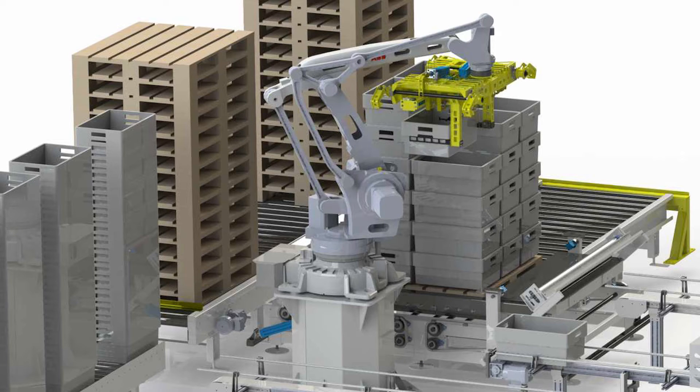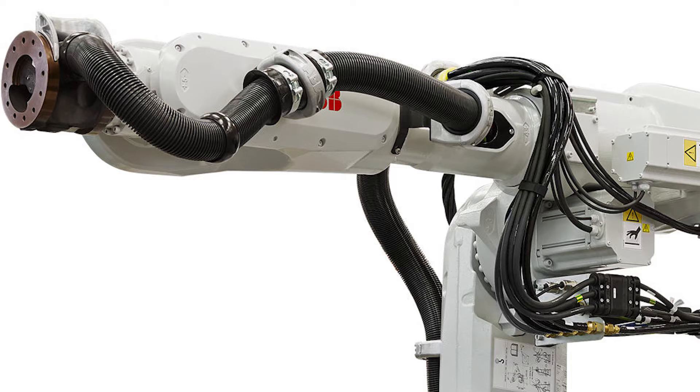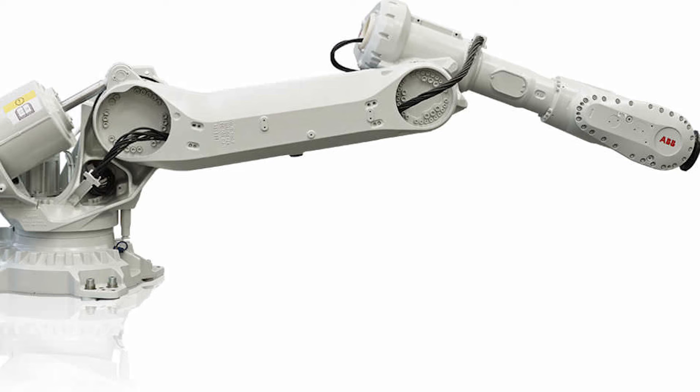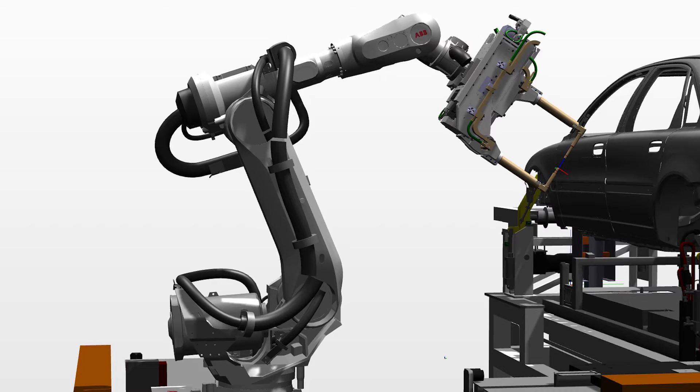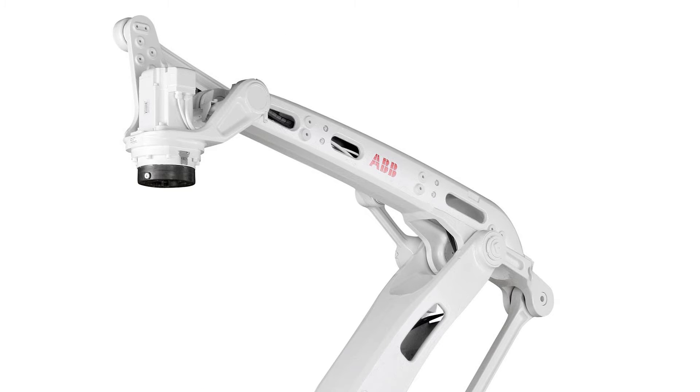Also on display were several painting and welding robots and cells, including an IRB 6700 with a TRUMPF programmable focusing optics, or PFO, scanner laser welder. Most of the welding robots were set up to demonstrate accurate motion coordination for faster cycle times and improved tolerance of joint fit-up gaps. Another feature is adaptive sensing for weld seam joint tracking, which tracks variations in weld joints and proactively corrects the robot torch path.